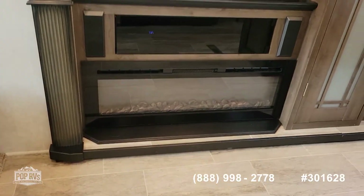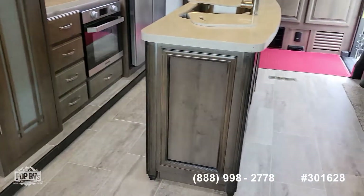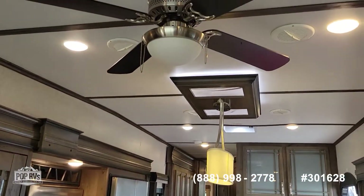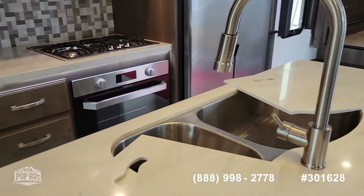Fireplace. Large-screen television. Lano flooring. The ceiling fan. And you can see the accent lighting in here.